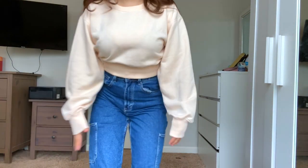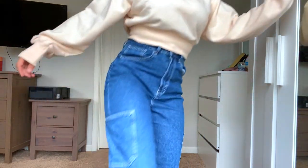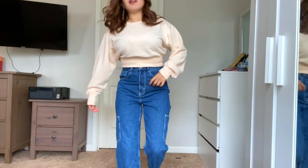Next I have this beige crop top sweater that I purchased at H&M for $14. It's so cute — I love how loose it is. And then I have these 90s vintage jeans that I also purchased at H&M for $25. I love the large pockets on both sides — I can honestly fit my phone in there.